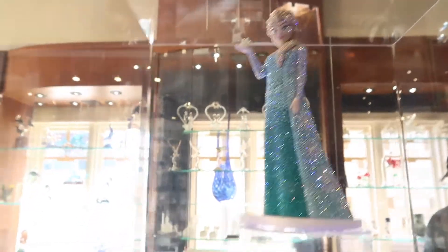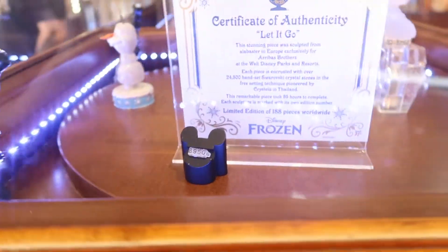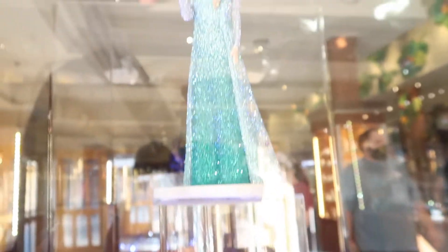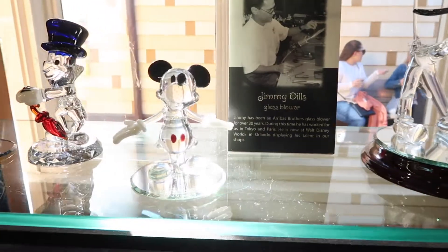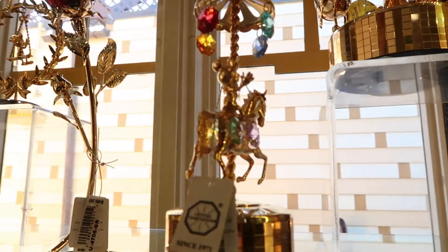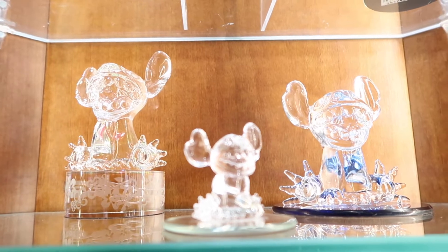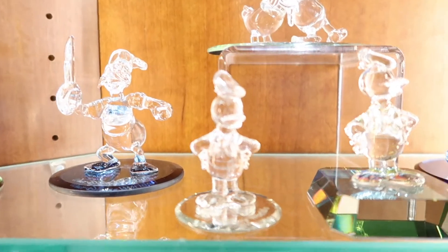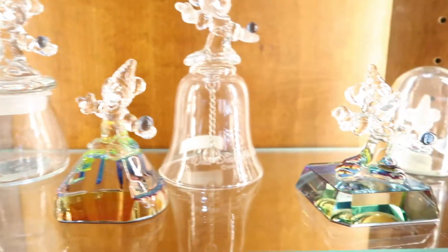Look how beautiful. So this is made of 24,500 handset crystals. Look at that — it's so shiny. I want one of these for my desk. It's kind of hard to see, but you can tell it's Stitch. Donald. Sorcerer Mickey.